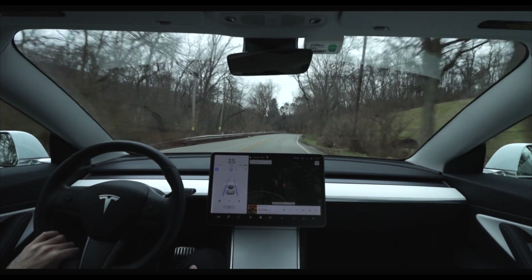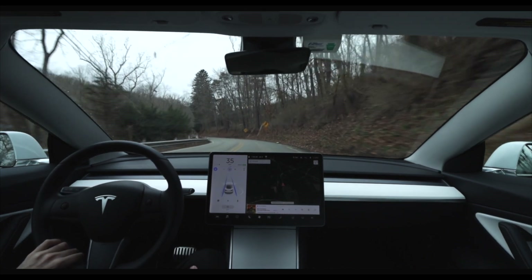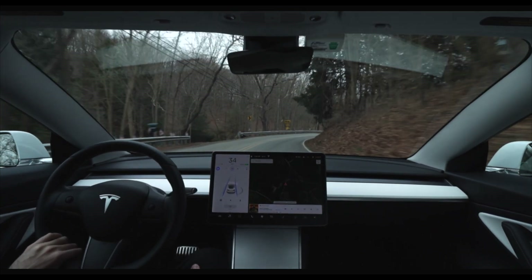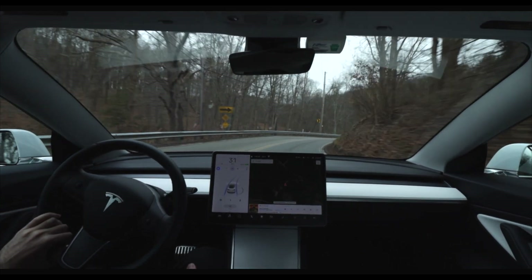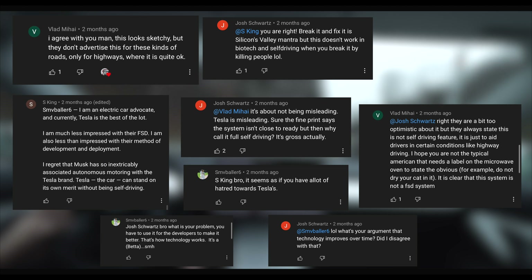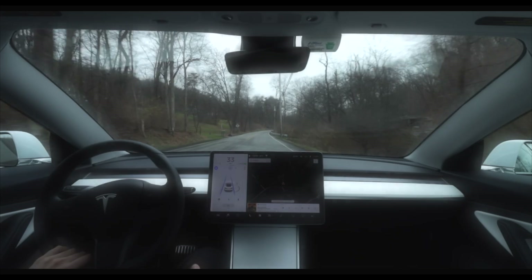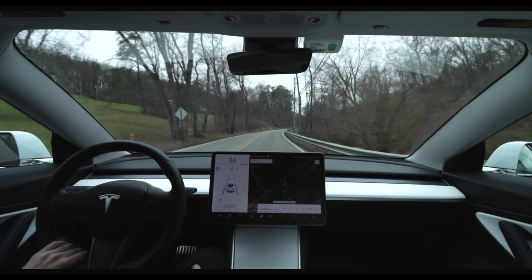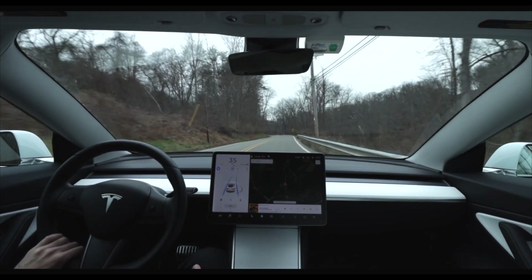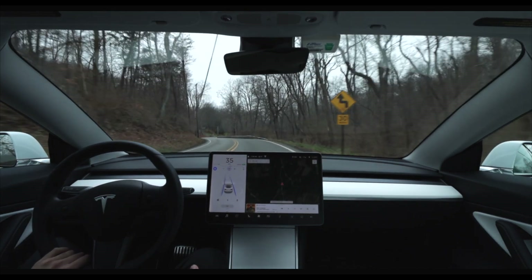I tested this road several months ago and the car performed okay — it was an improvement over my initial testing in early 2020, however it did require me to take over at one point when it lost sight of the lane lines and appeared as if it was going to drive off the road. This sparked some controversy in the comment section. It's important to remember that auto steer is still a beta feature and its continuous use by early adopters is what drives its progress. In its current build, the driver acts as a co-pilot and should be ready at a moment's notice to take over.